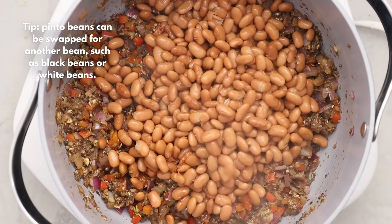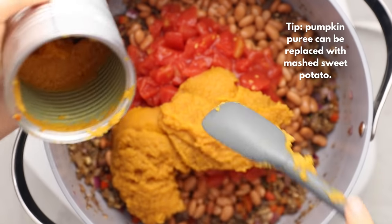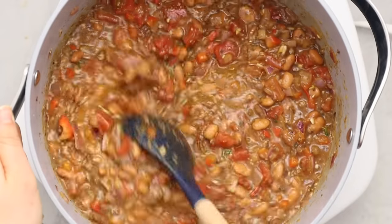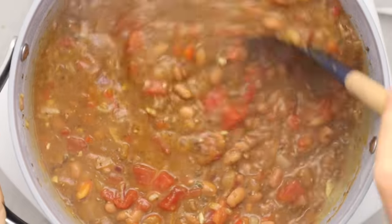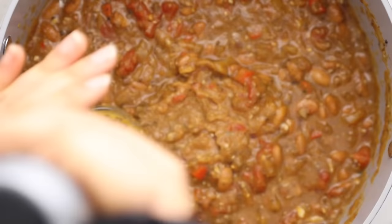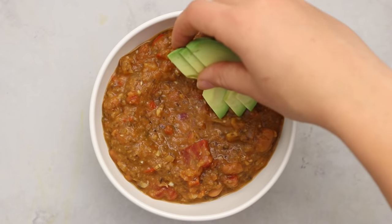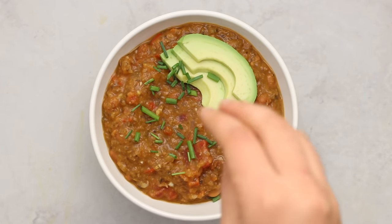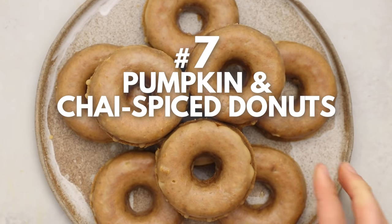Add beans, tomatoes, and a whole can of pumpkin puree — I try to use whole cans in recipes to avoid annoying leftovers. Add a touch of vegetable broth to thin it out, cover, bring to a boil, then let it simmer until it reaches the consistency you want. Keep in mind the chili will thicken once you turn the heat off. For extra creaminess, use an immersion blender to blend a little bit of it. Top with vegan cheese, tortilla chips, chopped chives, and avocado.